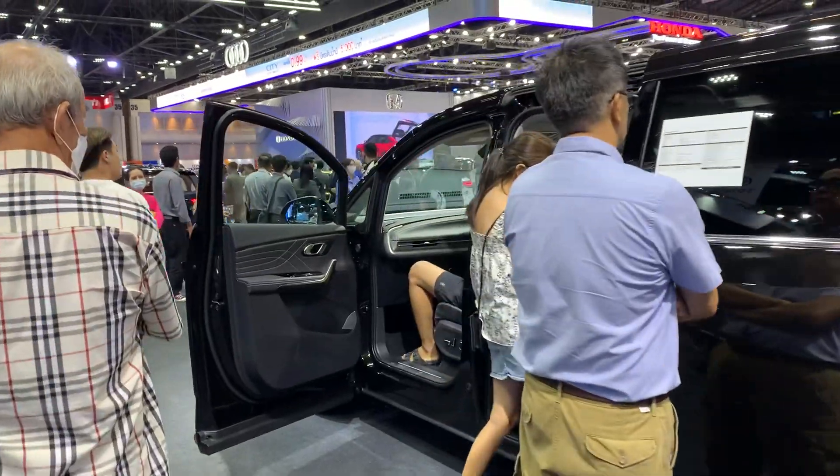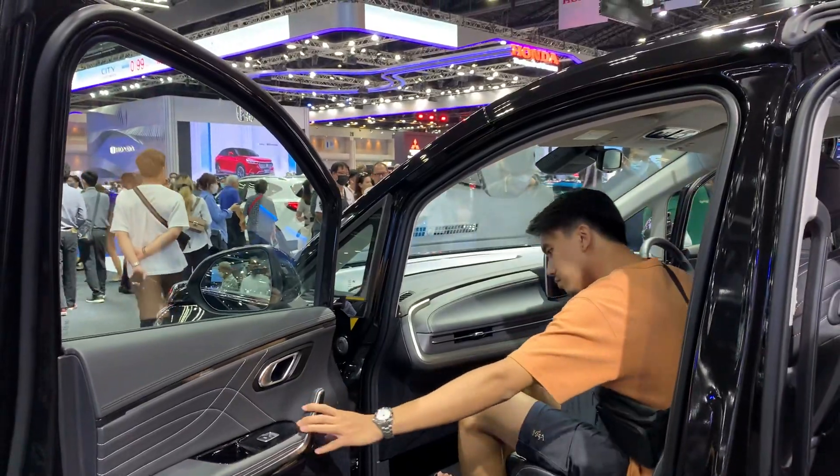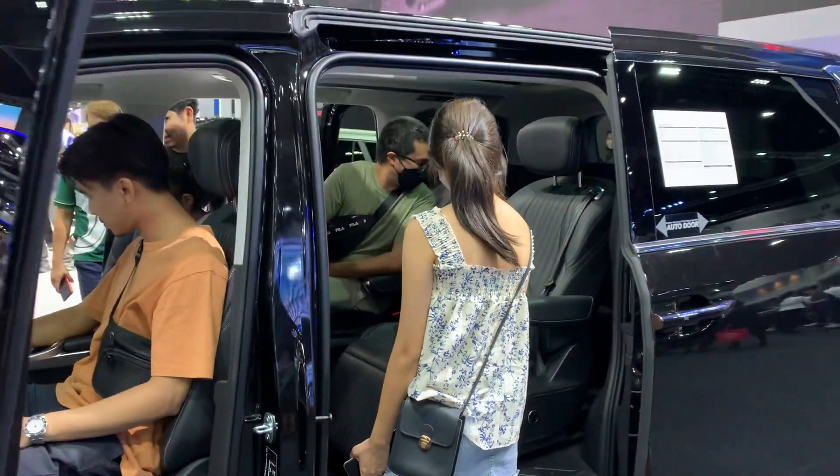I don't know if I'll be able to show you the interior of the car — maybe just a little bit, I'll just get close. Yeah, really a nice interior, and then you've got the captain seats in the back.